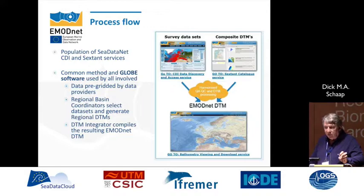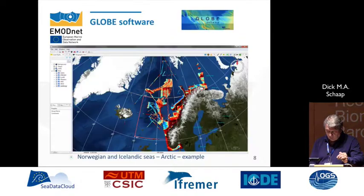The process flow is quite simple. We have survey data and composite data, a common methodology, and a common piece of software called GLOBE, which has been developed and maintained by IFREMER. We have regional groups for all the regional seas in Europe, with a coordinator per basin, people pre-processing their data to the coordinator, the coordinator using the common methodology, and then one party who does the full integration — and then we have the European DTM.